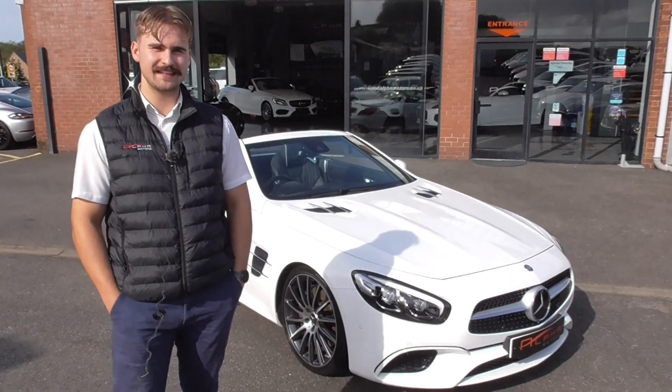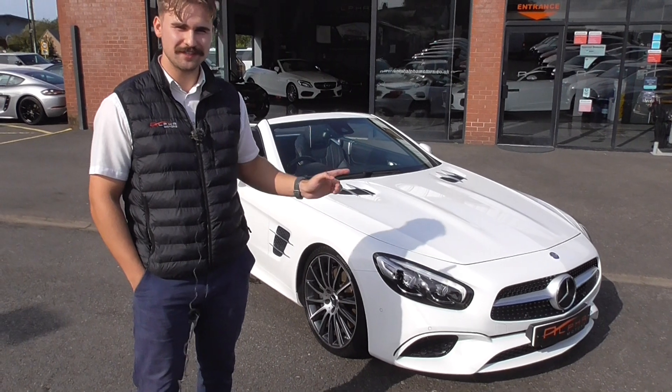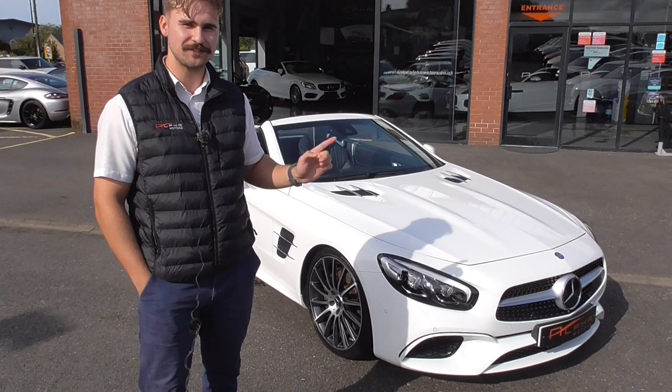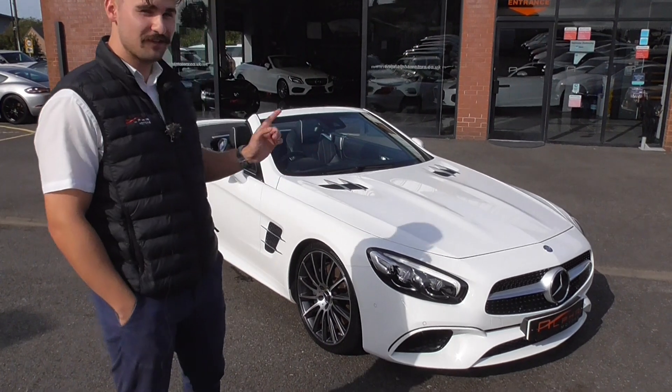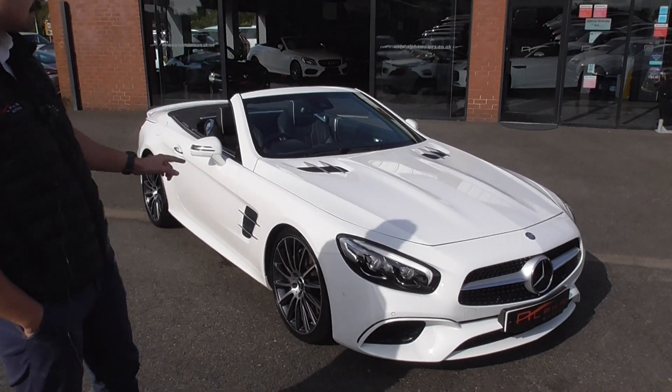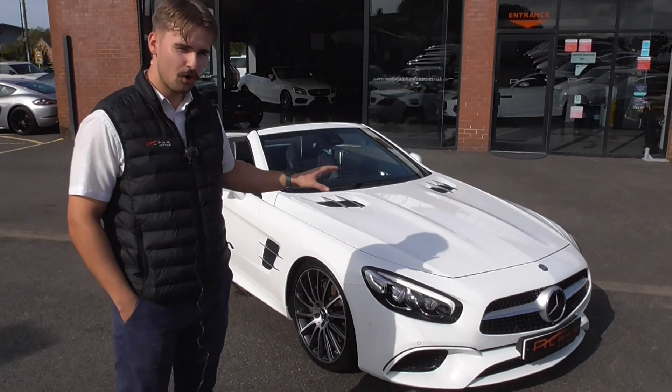Welcome to Alfa Motors here in Wigan. Today I've got the pleasure of showing you around this lovely 2016 66 plate Mercedes SL 400 AMG line. This is a very, very pretty looking car, finished in polar white, which is one of the most desirable colours for these cars.